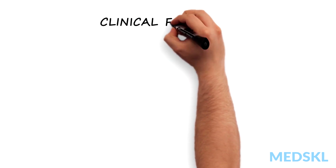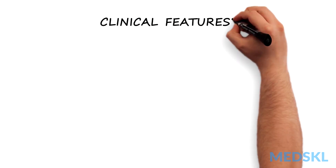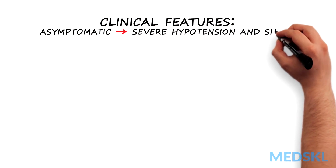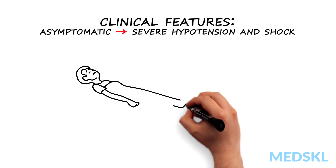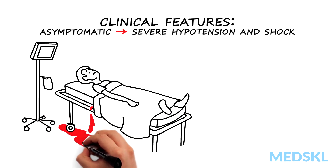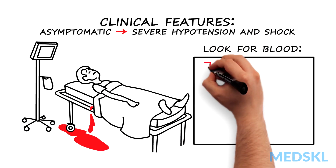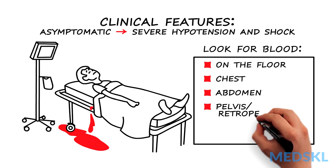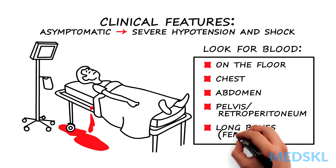The clinical features of a patient with blunt vascular trauma may range from asymptomatic to severe hypotension and shock. It is essential to keep in mind the sources of severe and life-threatening hemorrhage. ATLS guidelines suggest to look for blood on the floor and then four more: chest, abdomen, pelvis, retroperitoneum, and long bones.